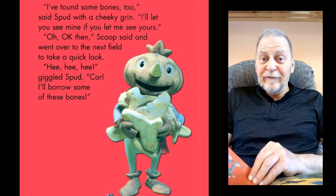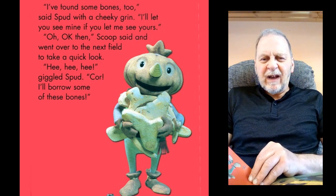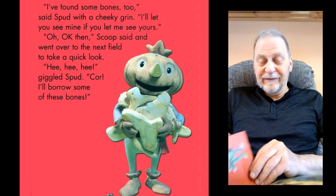"I'll let you see mine if you let me see yours." "Oh, OK then," Scoop said, and he went over to the next field to take a quick look. "Hee hee hee hee," giggled Spud. "Cool, I'll borrow some of these bones."